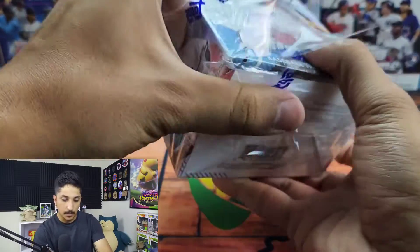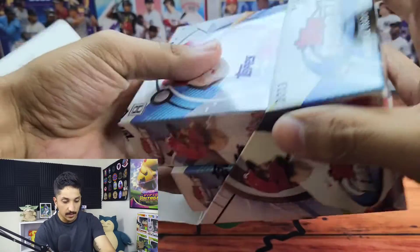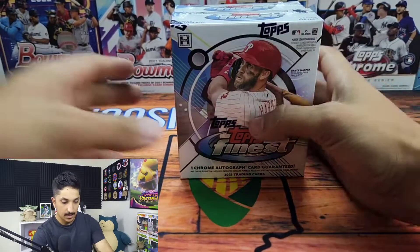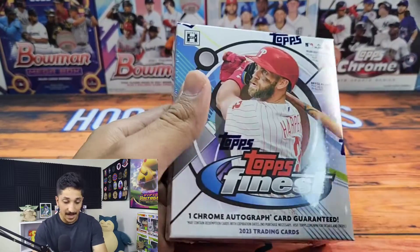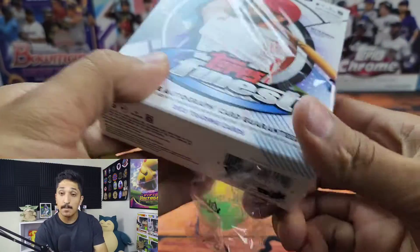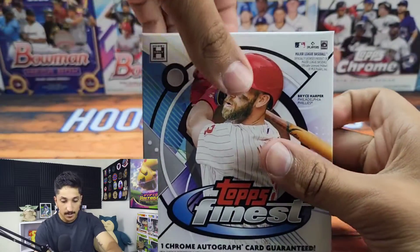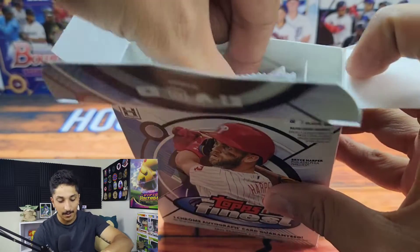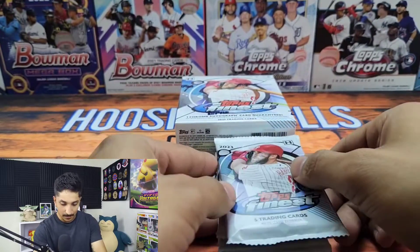It is a little pricey — the price is pretty steep — but we're gonna see if the value is there. The autograph checklist is pretty solid this year; happy about it, good amount of rookies as well as superstars and veterans. Here we go, 2023 Topps Finest. If you haven't subscribed yet, hit that subscribe button. Topps Finest parallels are some of my favorites — the rose golds are incredible, the golds look incredible.